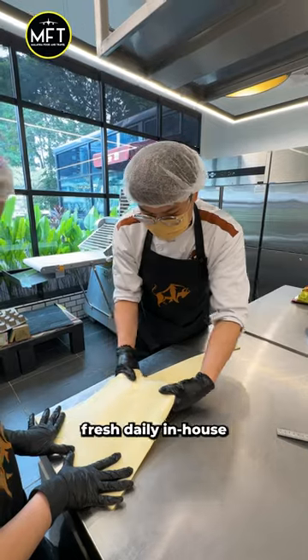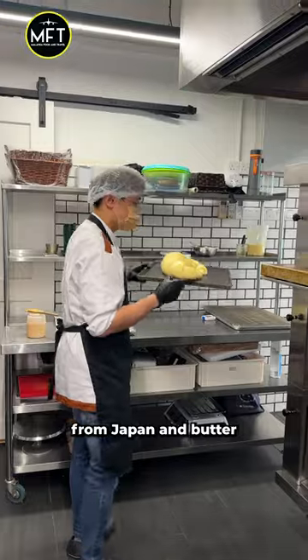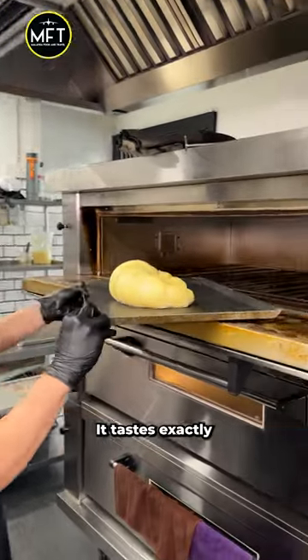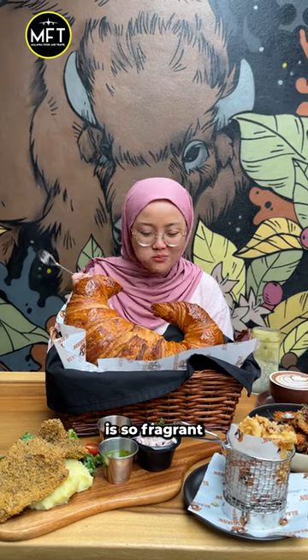All their pastries are baked fresh daily in-house. They use flour specially imported from Japan and butter from France. It tastes exactly like the normal butter croissant — super flaky, soft, and the butter is so fragrant.